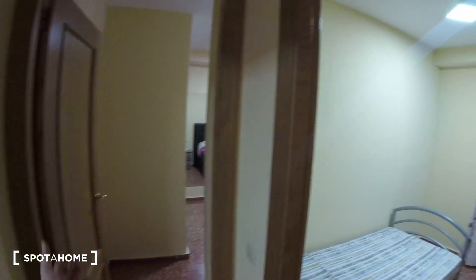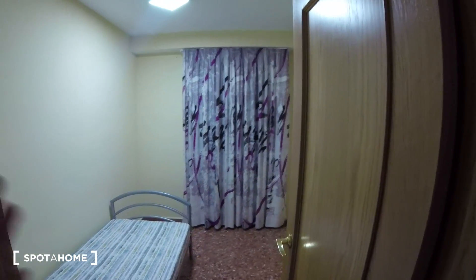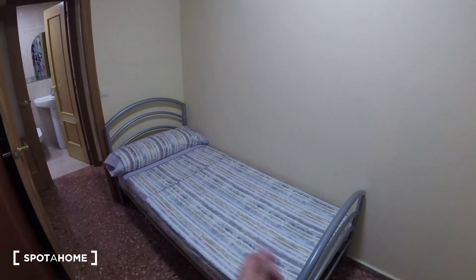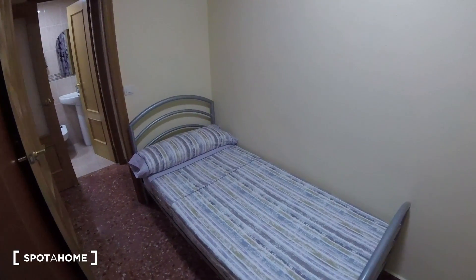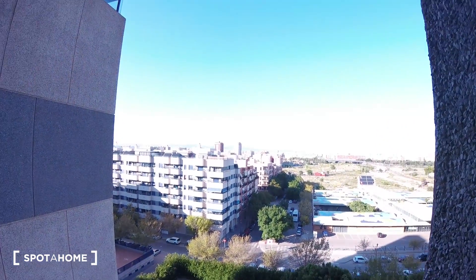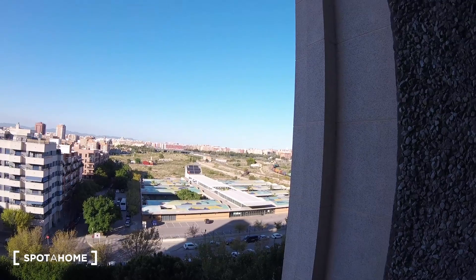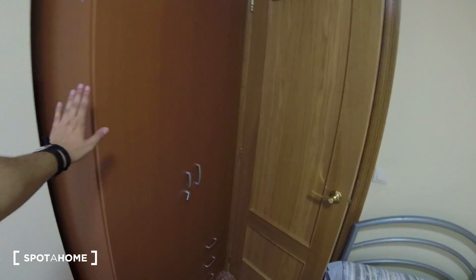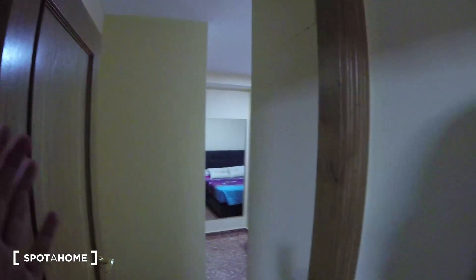First off, we turn to the right and find bedroom number two. We got a single-size bed attached to the right-hand side. Bedlining is included, which is something super nice to have. Over here we find a curtain and behind it a window, with pretty much the same views as we just saw from the living room — really cool and wide open. Attached near the entrance, we got a standalone wardrobe.